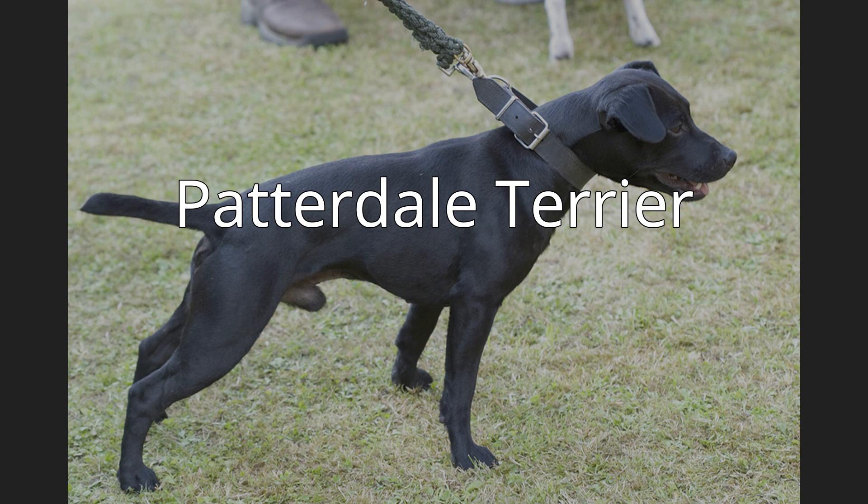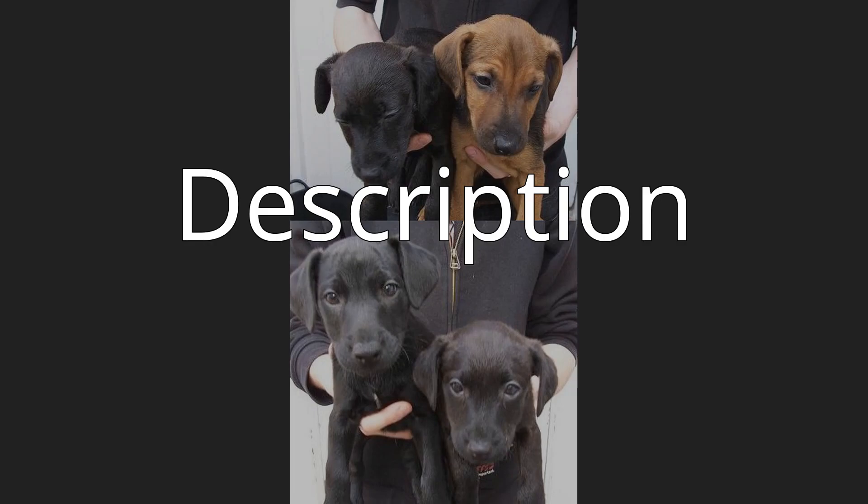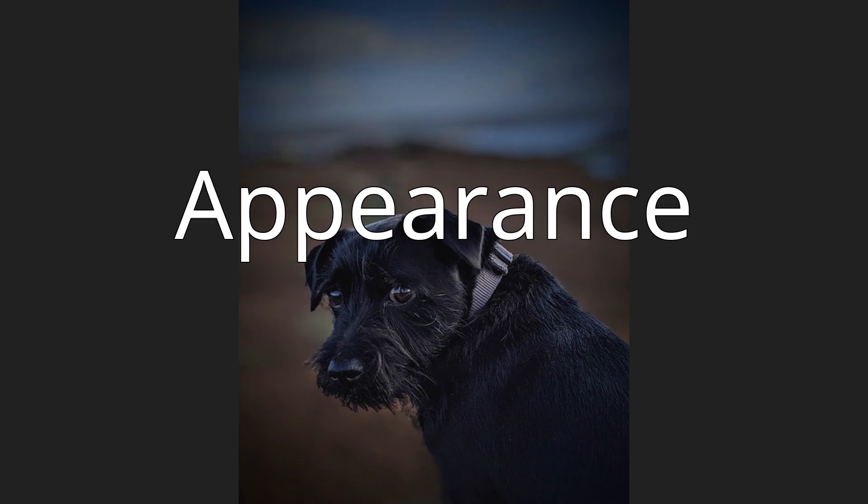The Patterdale Terrier is a breed of dog descended from the Northern Terrier breeds of the early 18th century. There are two breed standards for the Patterdale Terrier belonging to the United Kennel Club (UKC) and the American Dog Breeders Association (ADBA), both in the United States, since the United Kingdom Kennel Club does not recognize the Patterdale Terrier.